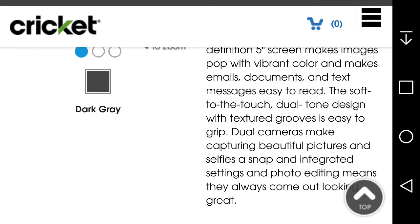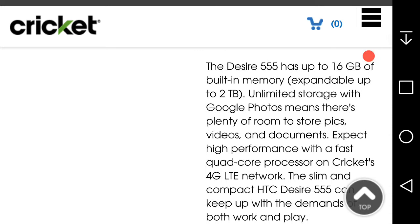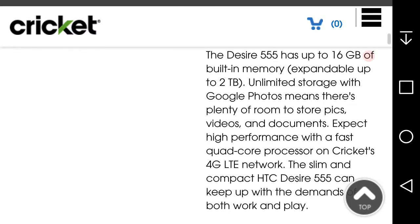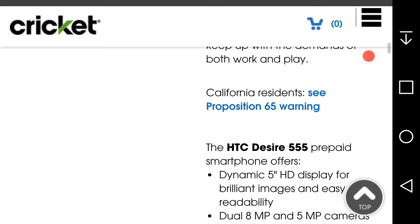'Dual cameras make capturing beautiful pictures and selfies a snap, and integrated settings and photo editing means they always come out looking great. The HTC Desire 555 has up to 16 gigabytes of built-in memory, expandable up to two terabytes. Unlimited storage with Google Photos means there's plenty of room to store pics, videos, and documents. Expect high performance with a fast processor on Cricket's 4G LTE network. The slim and compact HTC Desire 555 can keep up with the demands of both work and play.'